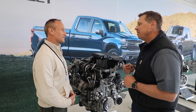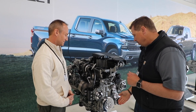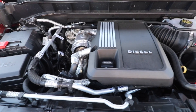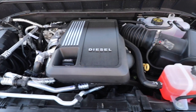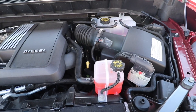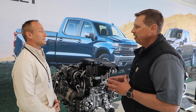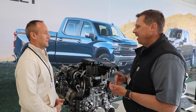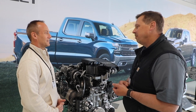So how does that manifest itself? We've got a class-leading 277 horsepower that happens at 3,750 RPMs, which is fairly high for a diesel. And then on the low side, we have 460 lb-ft of torque. We get 95% of that at 1,250 RPMs and we get the peak at 1,500.